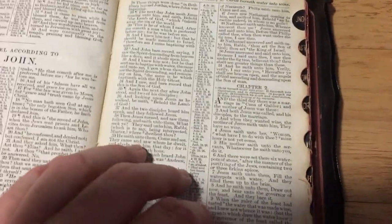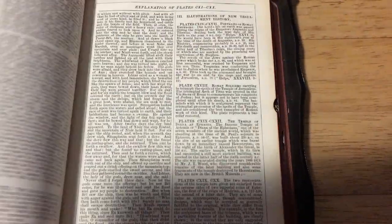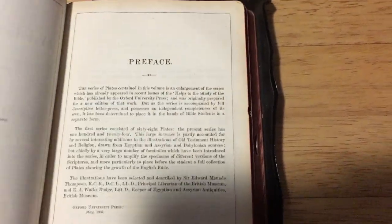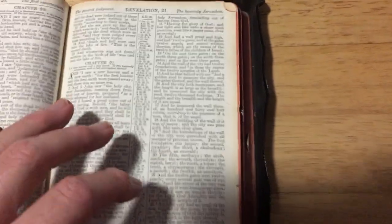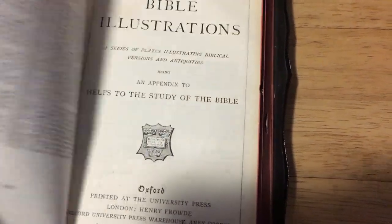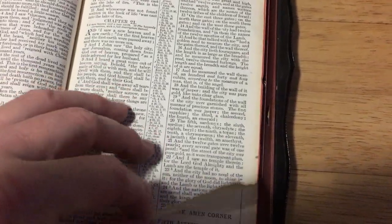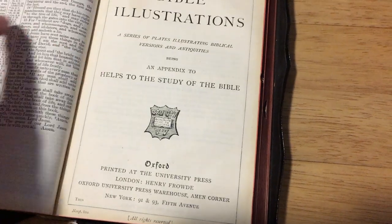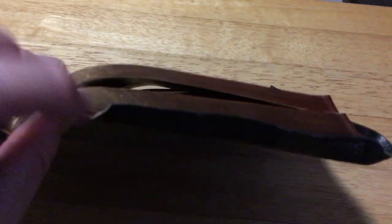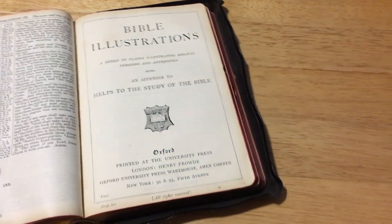It's not a red letter edition, of course — they didn't do red letters back then at this stage. But this thing has ample information at the back of it. It's like a study Bible. Way back then, this is how they used to do a study Bible, because this thing has heaps of helps at the back. It is humongous what they have — it's nearly half the Bible.